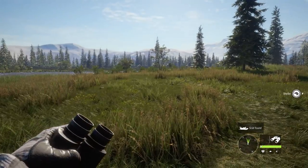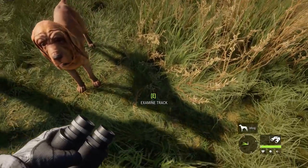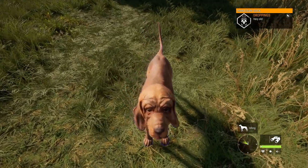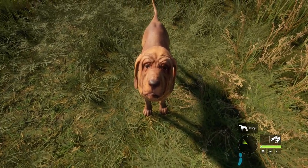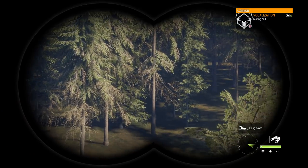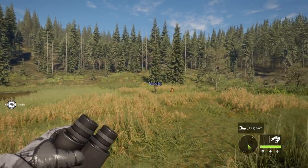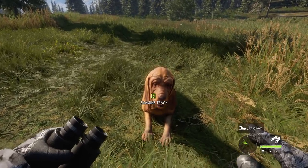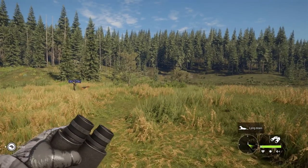Shelby finds scat — 'scat found'! She's praised for being a good tracker. Then they hear and spot a caribou. They realize they don't have the correct caller for this reserve but head toward the animal anyway.